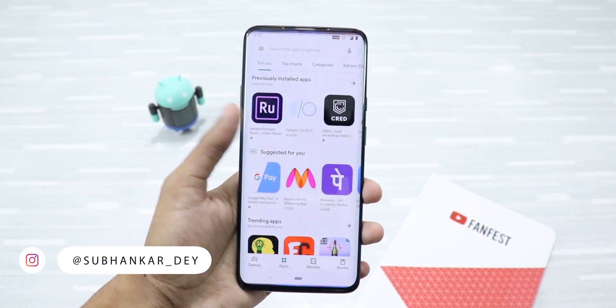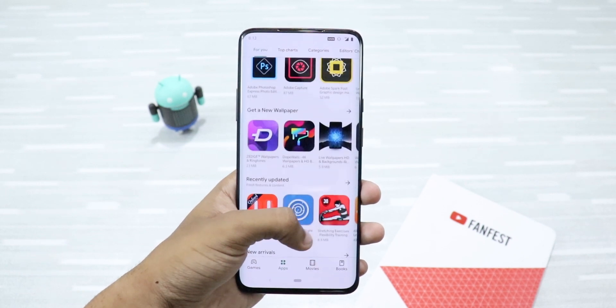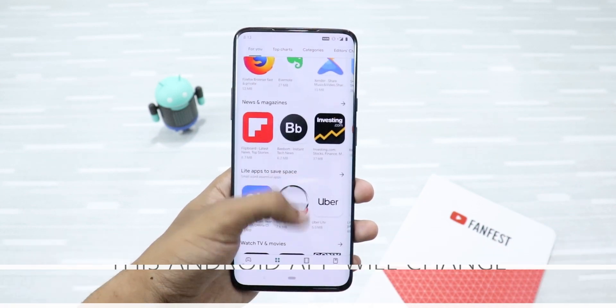Hey, what's up guys? I'm Subhanka from Tychron's Gadgets and in this video, I'm going to talk about an app that will change the way you use your smartphone in a good way. So, let's get started.